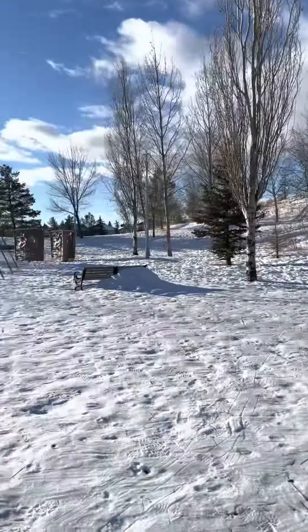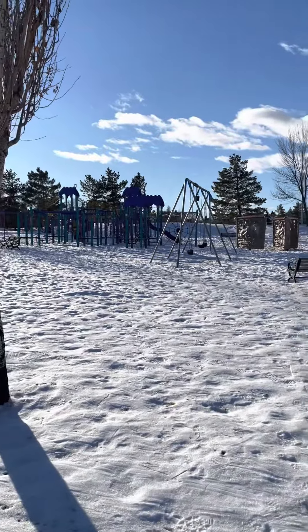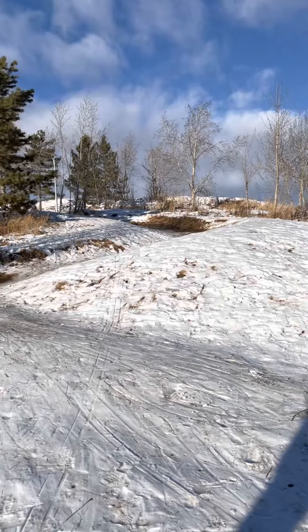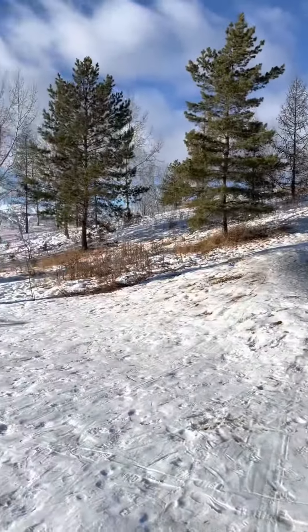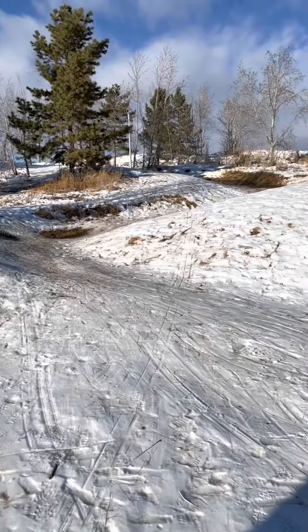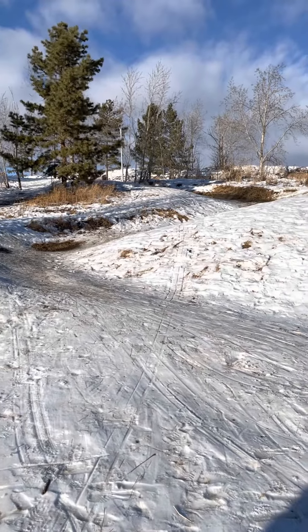This is on the side where the playground is. You can see there's Beaumaris Playground, and there's the big hill. On the other side of that hill is where the super steep bowl was. The bowl we were at is sort of over on this side, and here is the really windy, twisty track. A lot of fun here at Beaumaris Park.